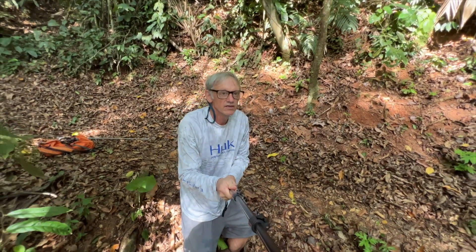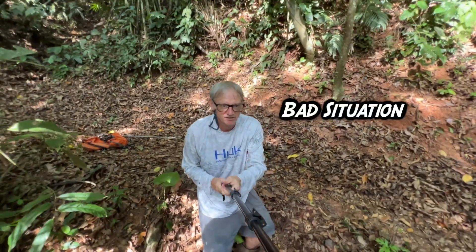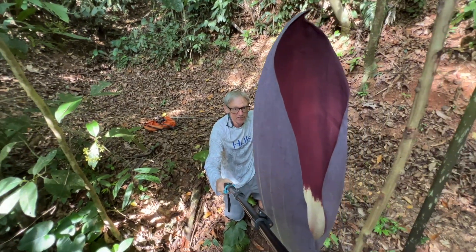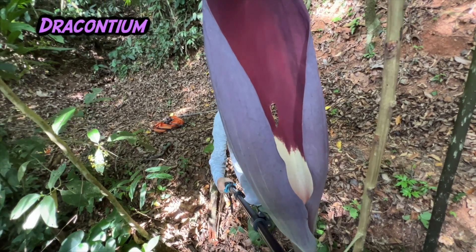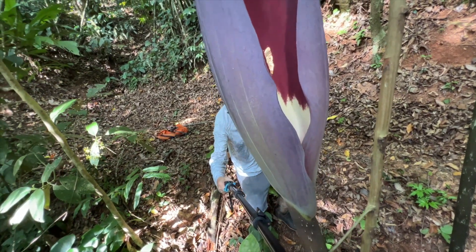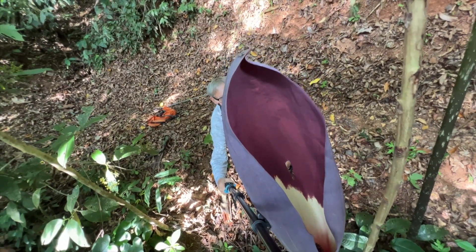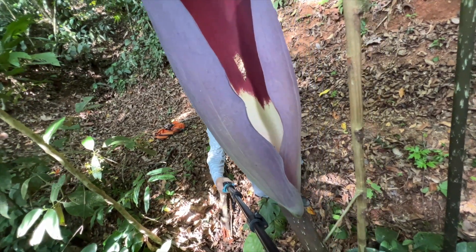I'm standing down here in a kind of a bad situation — it's tough to stand because it's on a steep angle. But there is our corpse plant, smells like rotting fish. Dracontium pitieri. I don't know if you can hear the flies around it, but the flies are certainly flying around it because it does smell like a corpse.